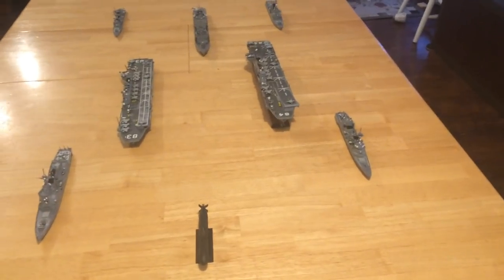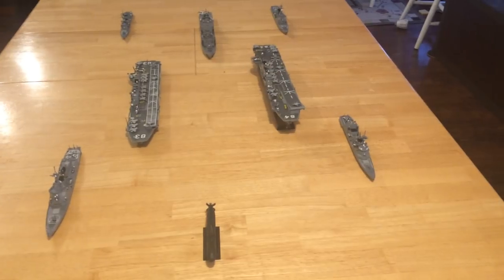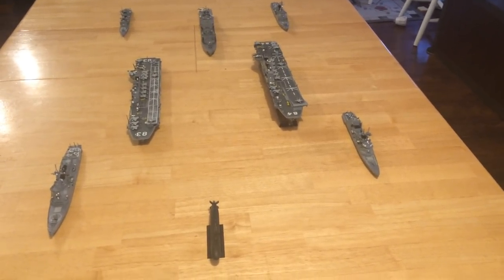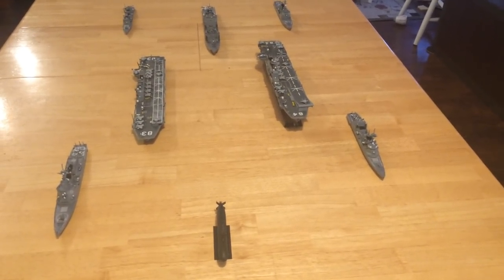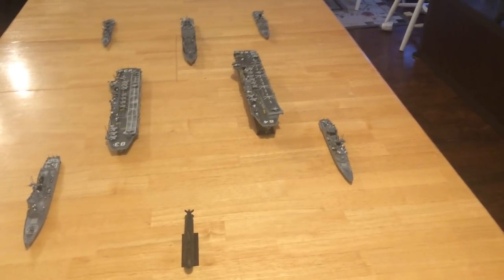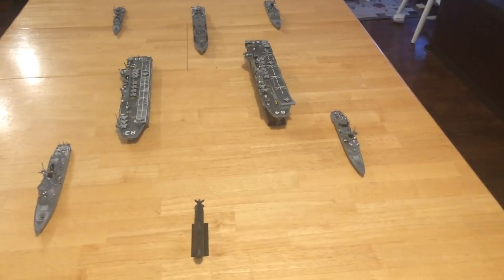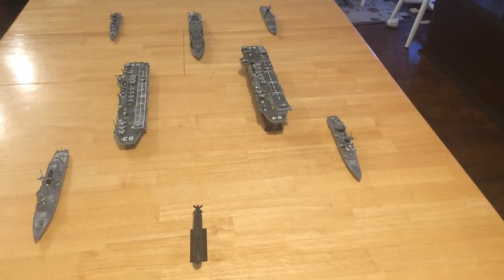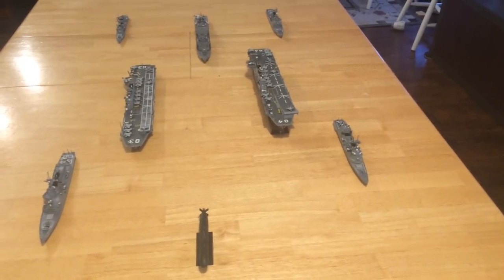When the Japanese produced the Hyuga class, which are two smaller versions of these carriers you see here — which are the Izumo class — I predicted that if they built any more, they would probably put F-35Bs on them. I got a lot of criticism for that because the Japanese constitution calls for no offensive weapons, and they had acts of their Diet that called for no aircraft carriers.